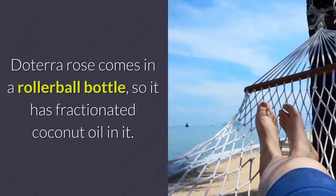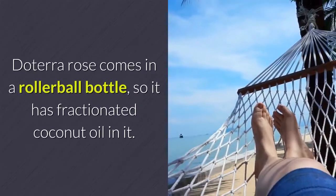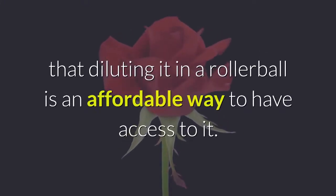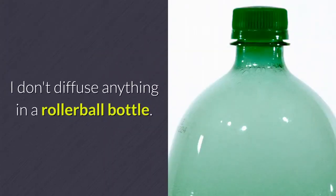Rose. doTERRA rose comes in a roller ball bottle, so it has fractionated coconut oil in it. Rose is such an expensive oil that diluting it in a roller ball is an affordable way to have access to it. I don't diffuse anything in a roller ball bottle.